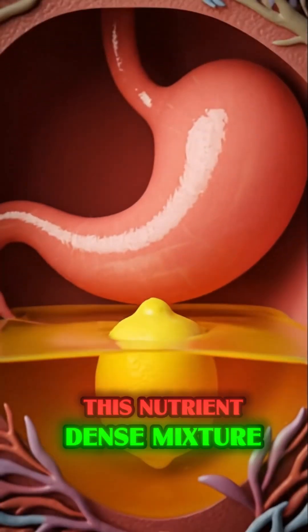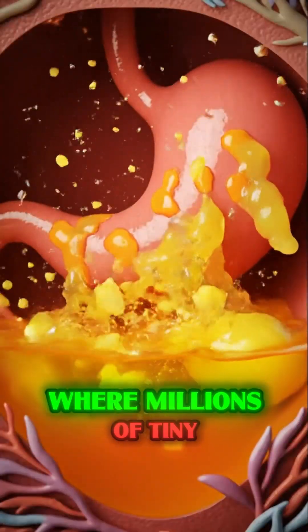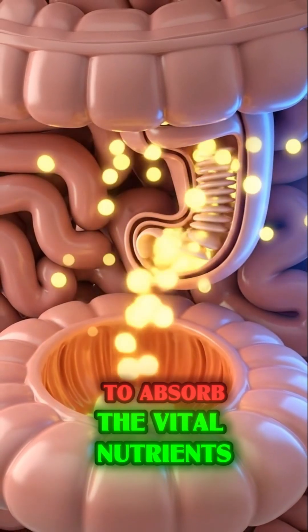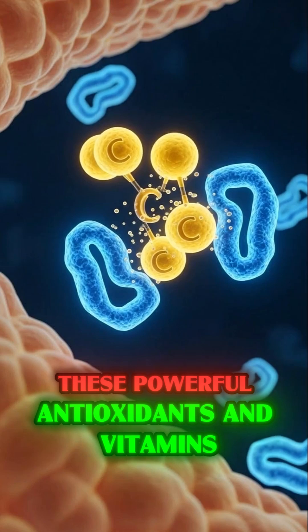This nutrient-dense mixture then flows into the small intestine, where millions of tiny villi act like sponges to absorb the vital nutrients. These powerful antioxidants and vitamins rush into your bloodstream,